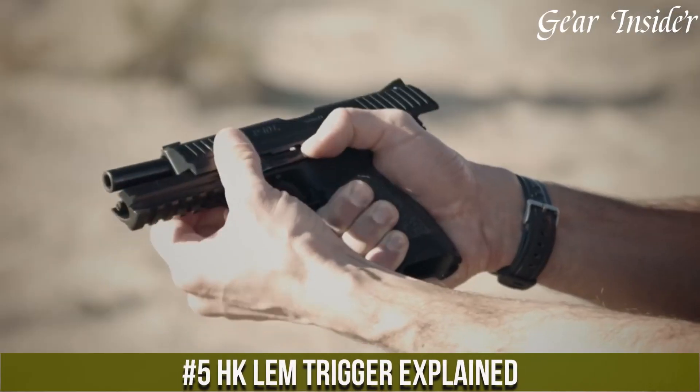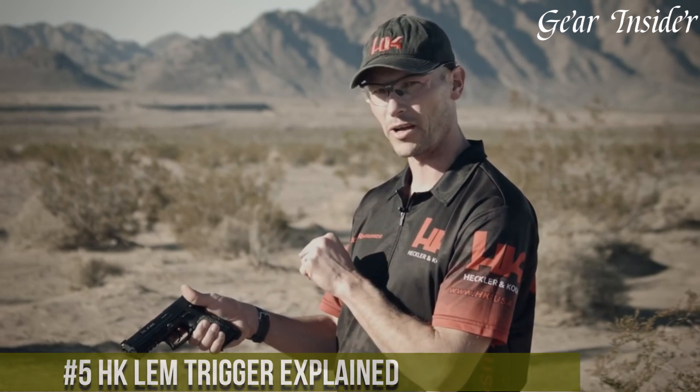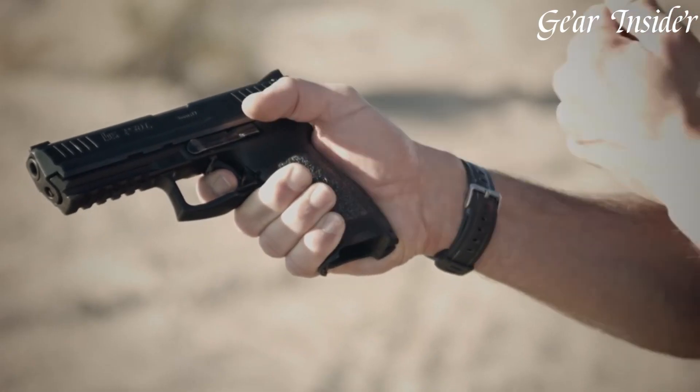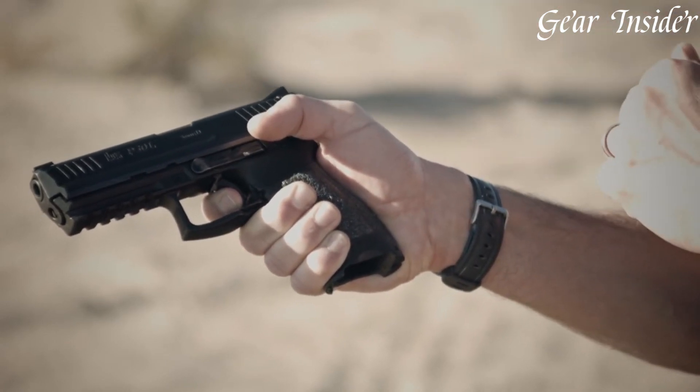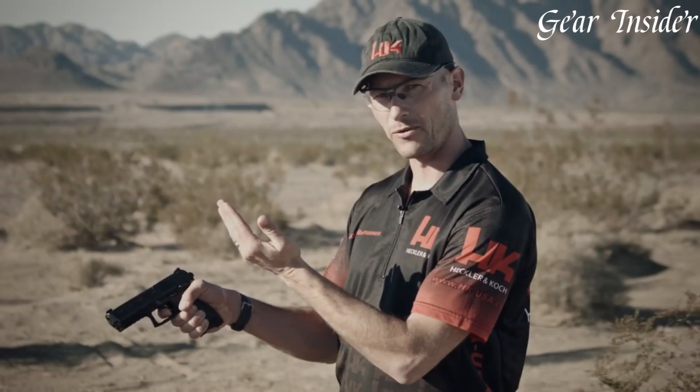H&K LEM Trigger Explained: a revolutionary advancement in firearm technology, designed to enhance safety, accuracy, and versatility for users. The LEM trigger system offers a consistent and smooth trigger pull throughout its cycle, similar to a double-action trigger. It combines the best features of a double-action trigger with the advantages of a single-action trigger, resulting in a lighter pull weight and a short, crisp reset.